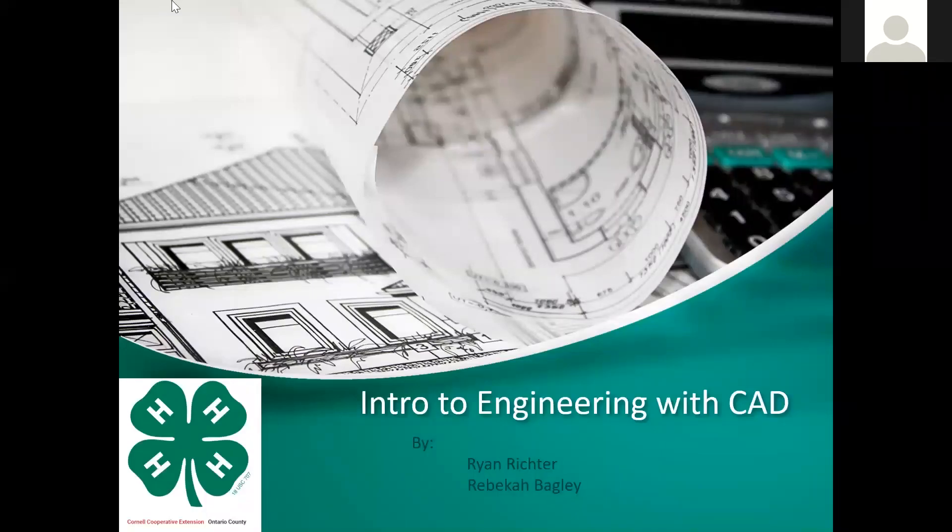Hi everyone, this is Sarah Bagley from Ontario County 4-H and welcome to this Monday edition of the FLX 4-H Learning Launchpad. Today we're going to learn a bit about engineering and how to draw some cool stuff using CAD software, and we have two engineering students here to teach us all about that. So take it away, Ryan and Rebecca.